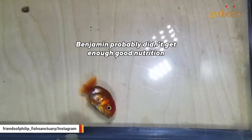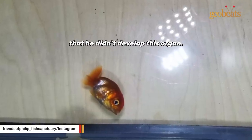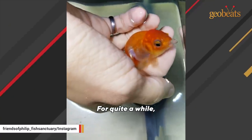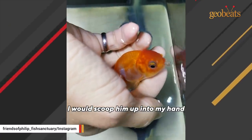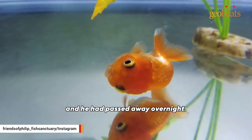Benjamin probably didn't get enough good nutrition, or something happened during his early development so that he didn't develop his swim bladder. For quite a while I would scoop him up into my hand and hand-feed him floating food. Then one day I woke up and he had passed away overnight.